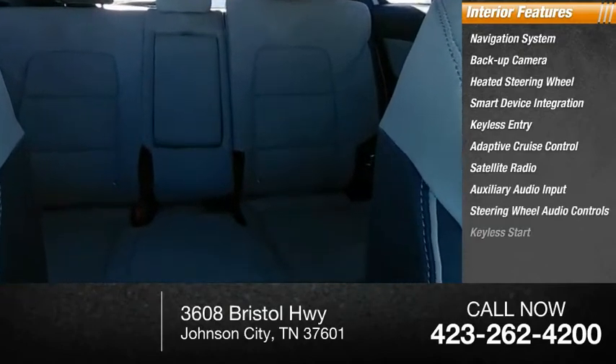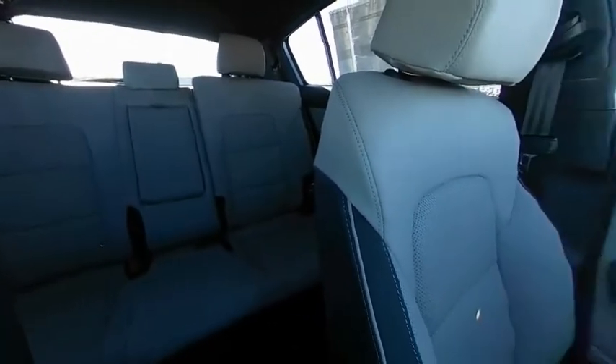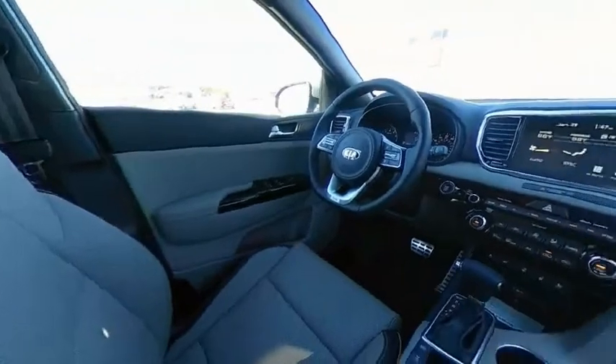Keyless start. Searching for a dependable vehicle that looks great too? You found it. So stop in today.